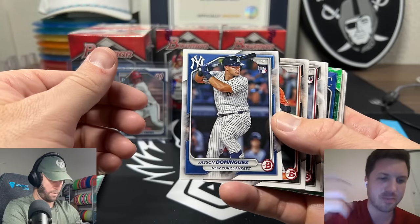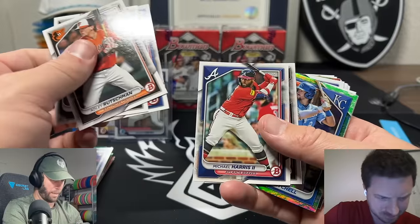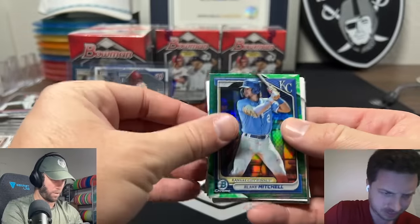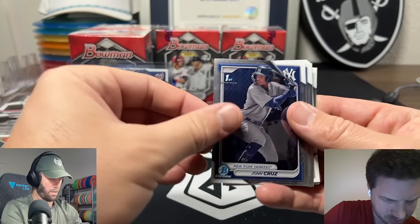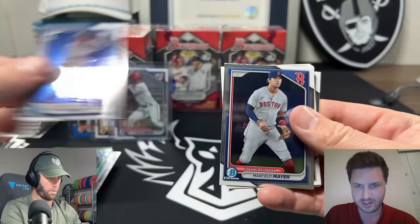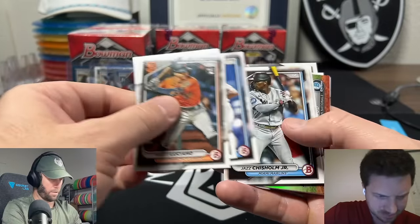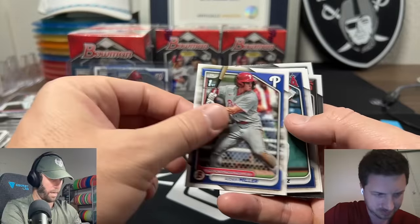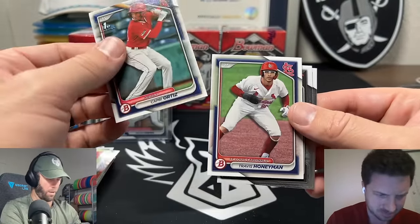Jason Dominguez - that's one of the three rookies that I would save or put to the side. Michael Harris - we got his autograph! He's the man, that guy's awesome. Blake Mitchell - that's gonna be one to look up. Carlos Sanchez, John Cruz - Bowman Chrome, he's a Yankees player so we'll always take it. Marcelo Mayor Siano - a bunch of paper here. Aiden Miller on the paper - he's top three, but it's paper, it's fine.